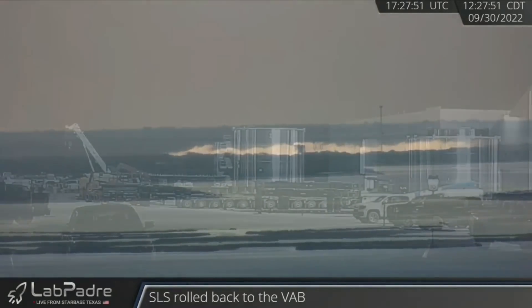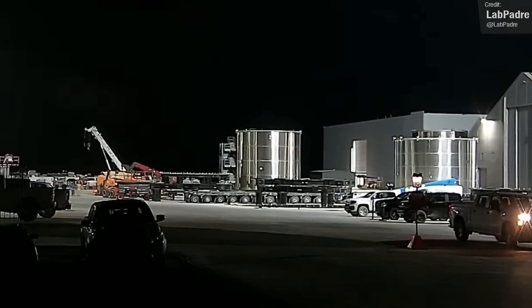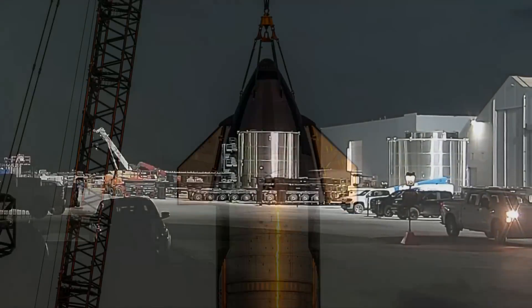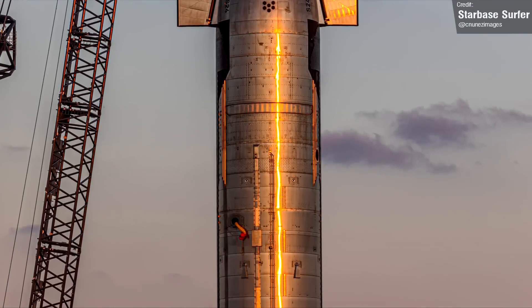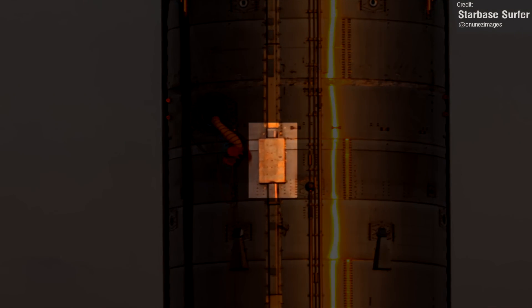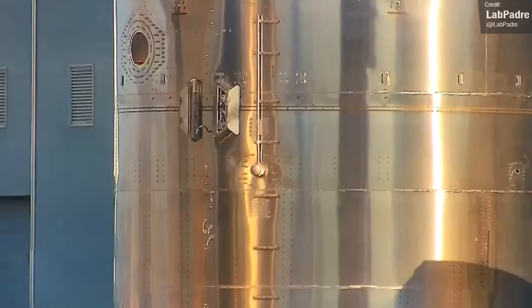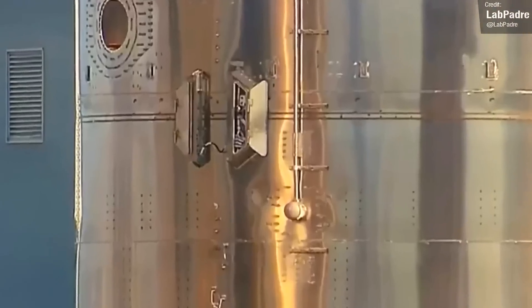Speaking of destructive stuff, it looks like Ship 26 will be sporting a new design for its flight termination system enclosure. On previous ships, crews have had to unbolt metal plates from the FTS aero covers to gain access to the system, but on Ship 26's common dome, the FTS boxes appear to have hinged doors, allowing easier access to the system's guts.